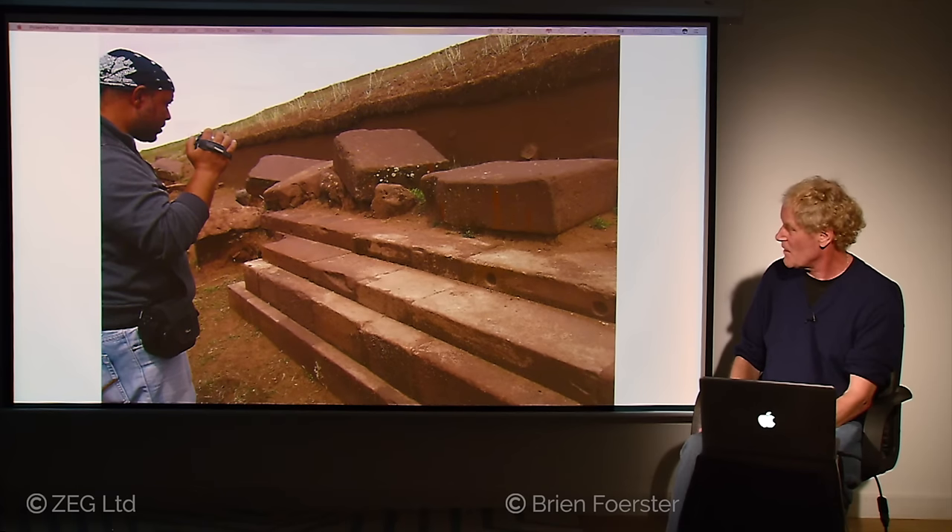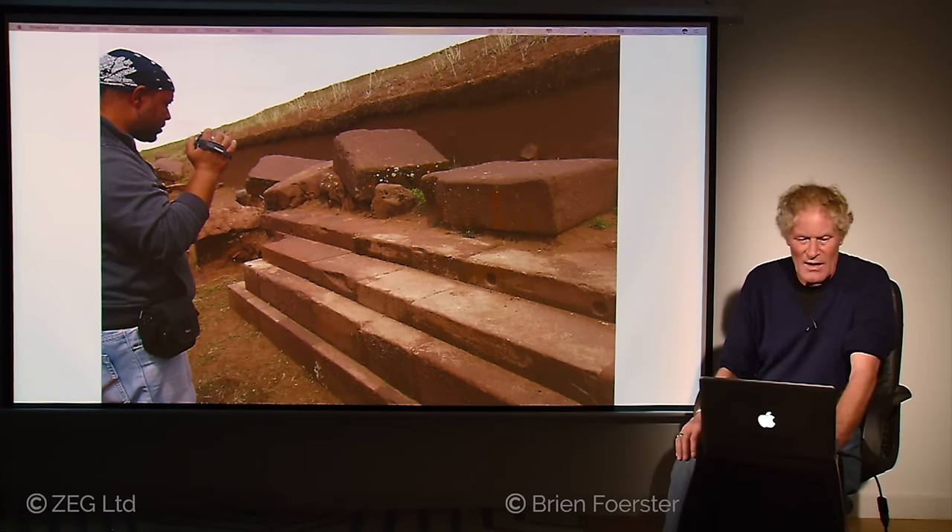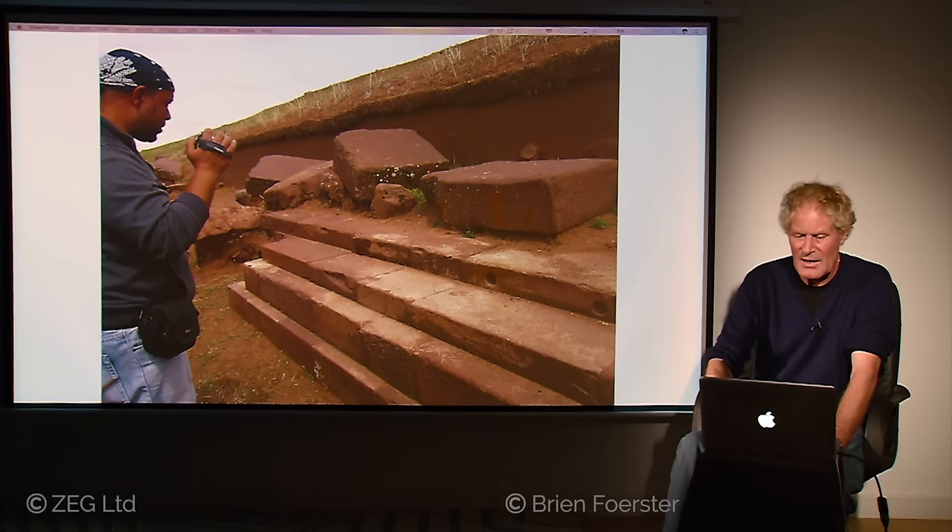This is the original foundation at Pumapunku. You see there is no mortar in the construction, and you have four layers of the original material. All of that clay was removed in order to expose it for the first time in possibly thousands of years. Above it you see the original surface — more evidence that Pumapunku was buried by some kind of ancient mud cataclysm.